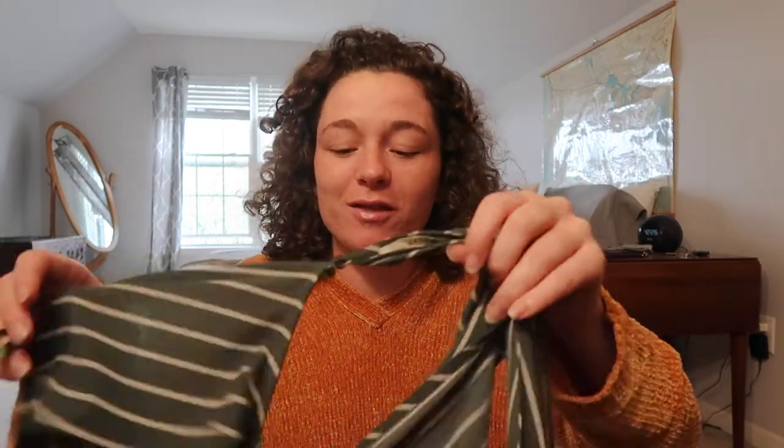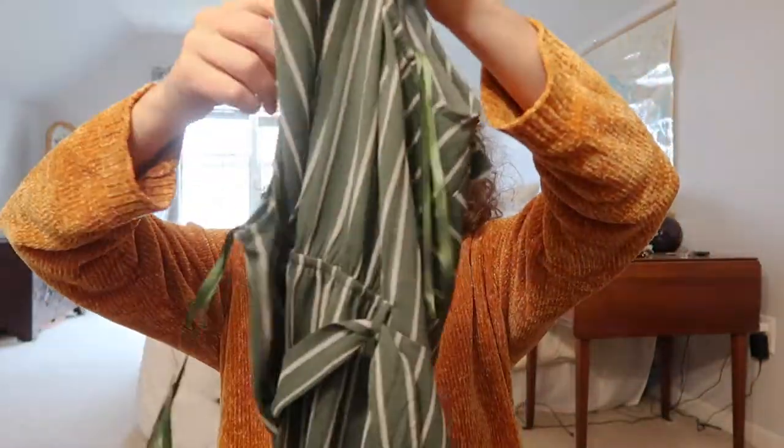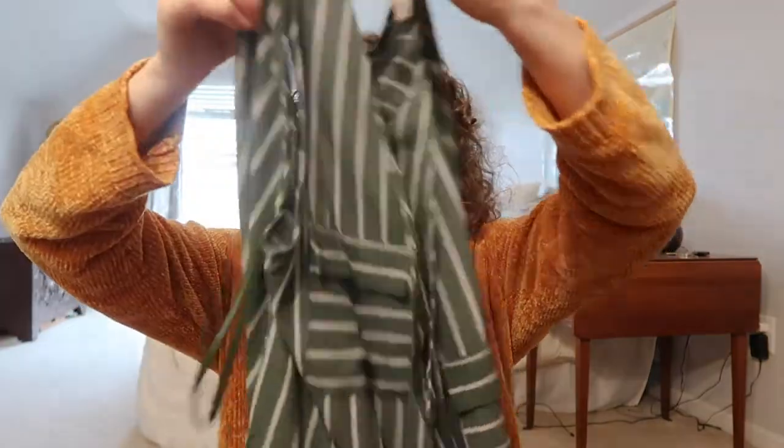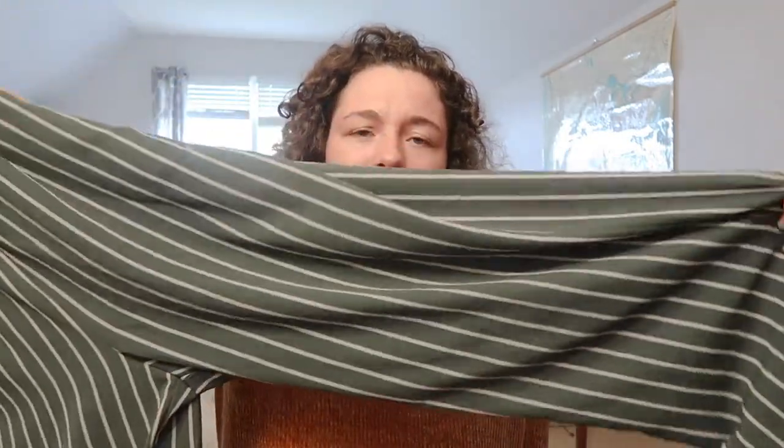We are going to start off strong with this brand new jumpsuit I found from Goodwill. Still had the tag on it — I just took it off to wash it, but it's brand new from TJ Maxx. Just this striped jumpsuit and it's so cute. I can't believe I found this. It looks really good on. It also has pockets in the front and this open back.